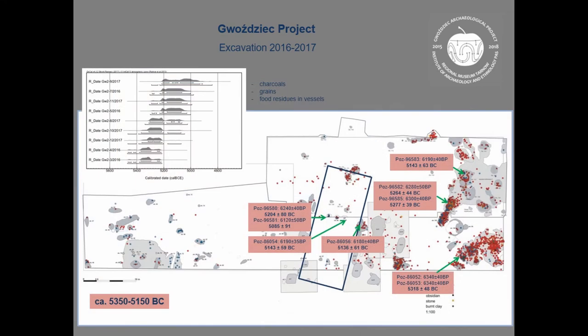We made some C-14 dates. The results show us the beginning of this settlement and the oldest phase at about 5,350 BCE — a bit earlier than older excavations, by about 100 years.